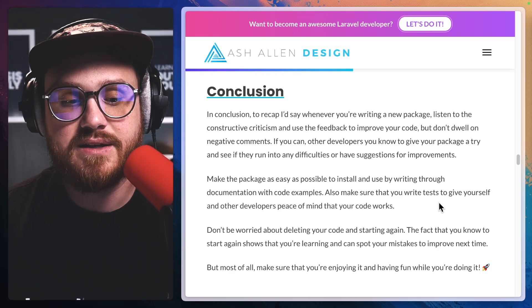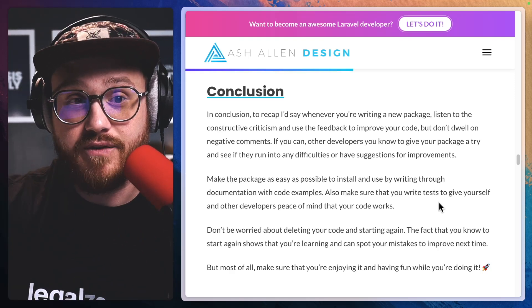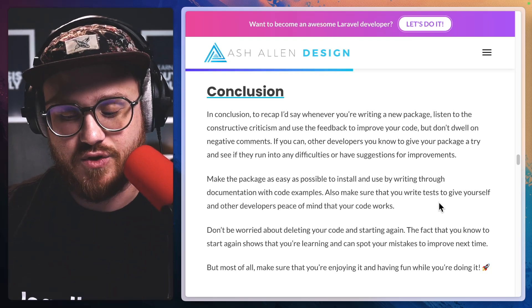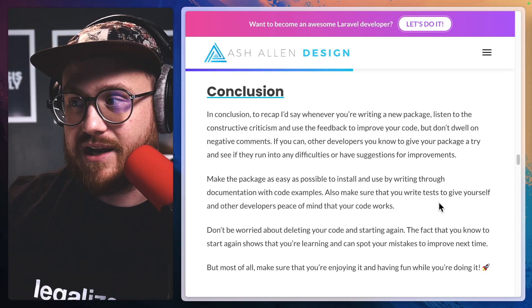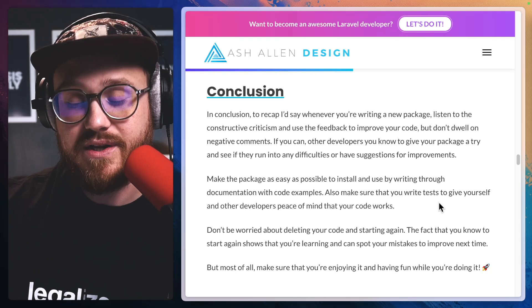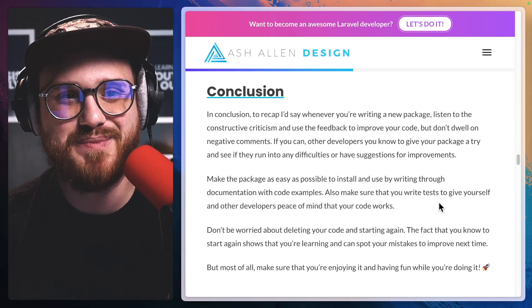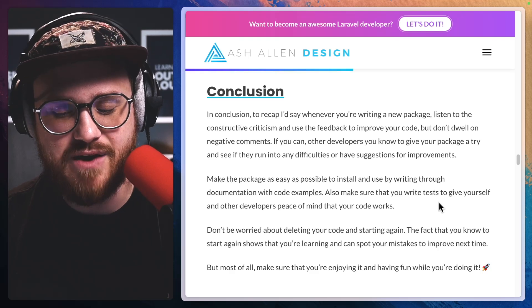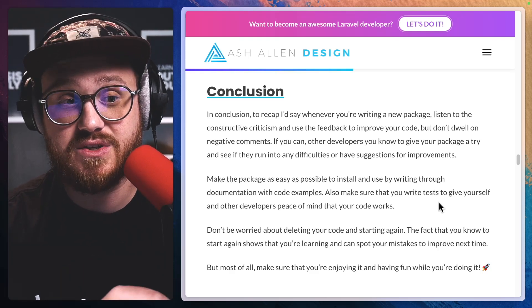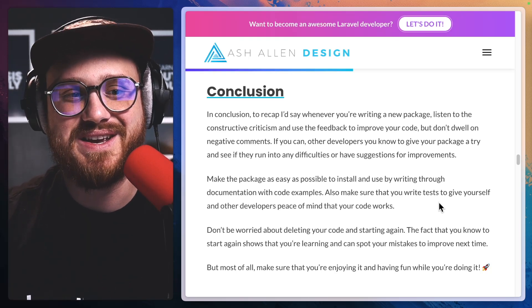A lot of times when you're learning, simply redoing it — repetition — even if you're learning from scratch by building a Laravel package or creating a product, most of the time the second time you do it is better. People's second businesses, for example, are always better because you have that repetition put in. You have the idea of: I made this mistake the first time, it's fresh in my mind, I'm not going to make it again.